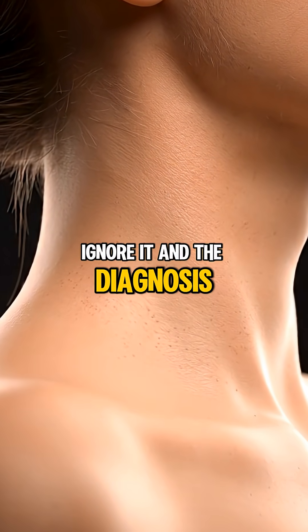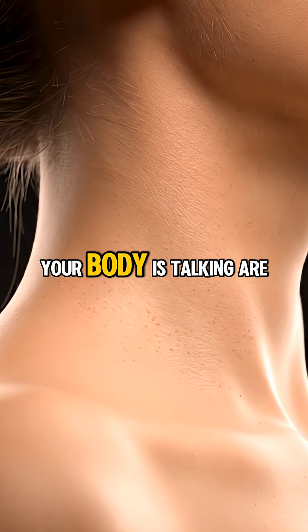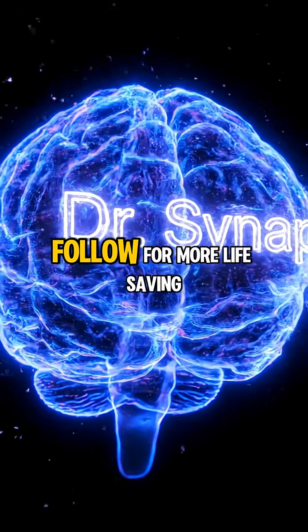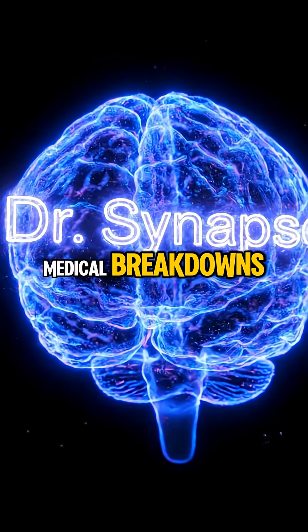Ignore it, and the diagnosis is coming. Your body is talking — are you listening? I'm Dr. Synapse. Follow for more life-saving medical breakdowns.